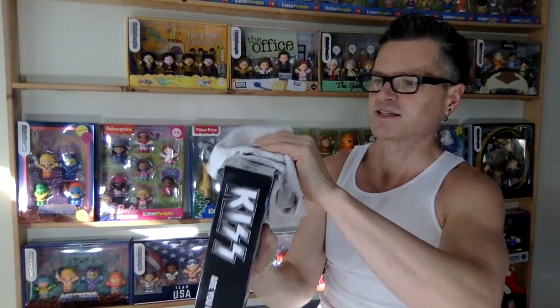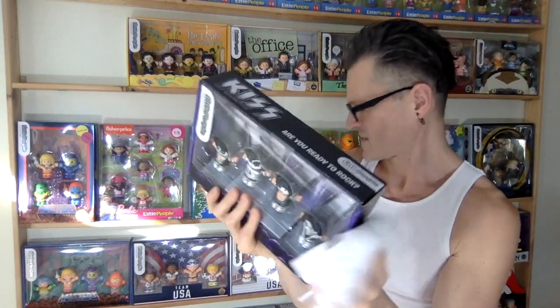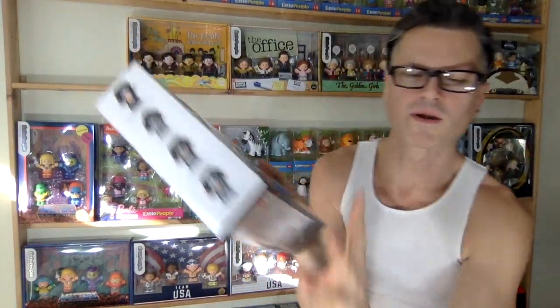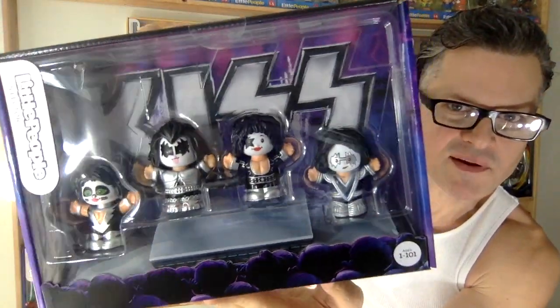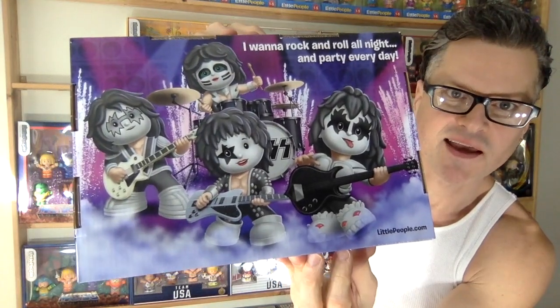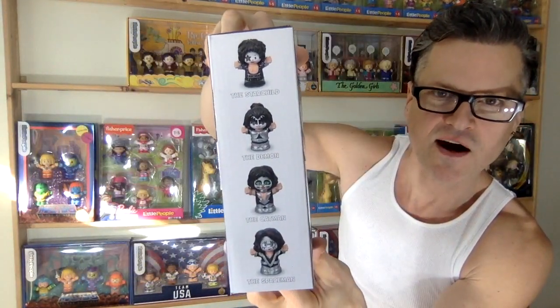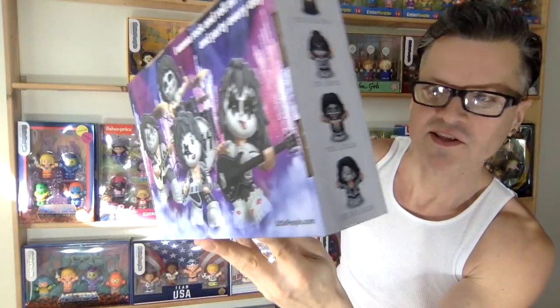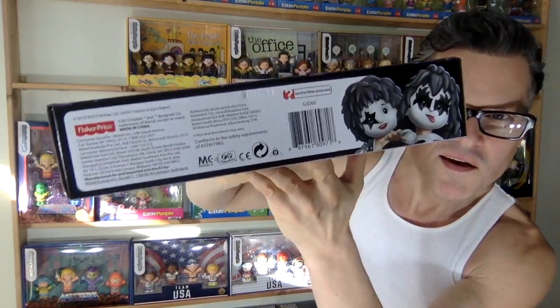There are so many more sets. This is one of the first: KISS, The Beatles, and Masters of the Universe. And the WWE one too. Here is KISS — unbelievable. We've got the whole gang and they're playing their instruments adorably. The figures are on the side with the logo, 'Are you ready to rock?' and there are fans in the audience watching them on stage. Gene Simmons is right there.